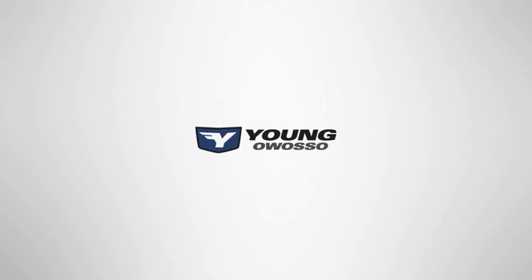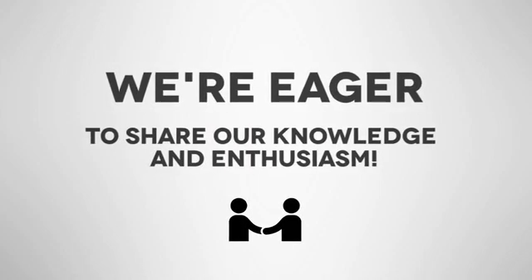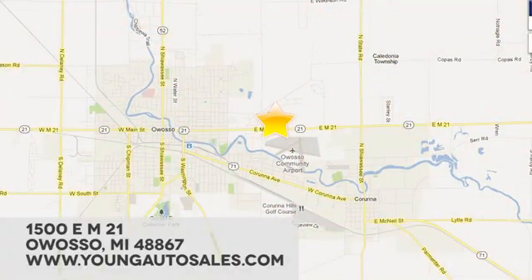Take it for a test drive today. At Young Chevrolet Cadillac Buick GMC, we're eager to share our knowledge and enthusiasm. We're conveniently located at 1500 East M21 in Owosso, Michigan.